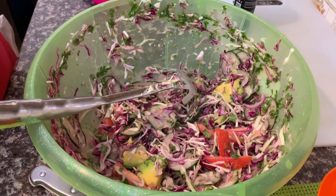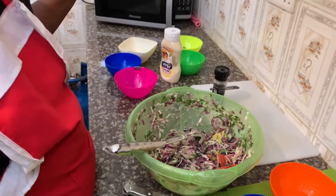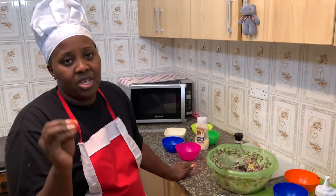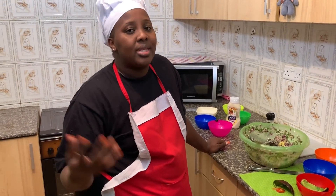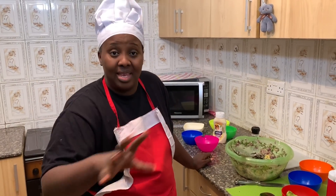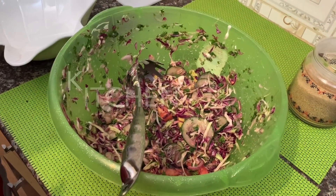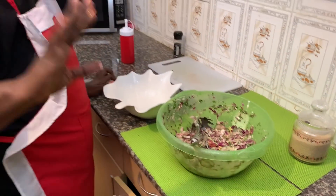Guys, imagine it's that simple and you have your salad ready! Just serve it with any meal you'd like. It's always an accompaniment — instead of steamed cabbage or steamed spinach, you can always do salad, or you can accompany it with anything else. You can even eat it just like that. Your salad is ready for serving — salads go with any meal!